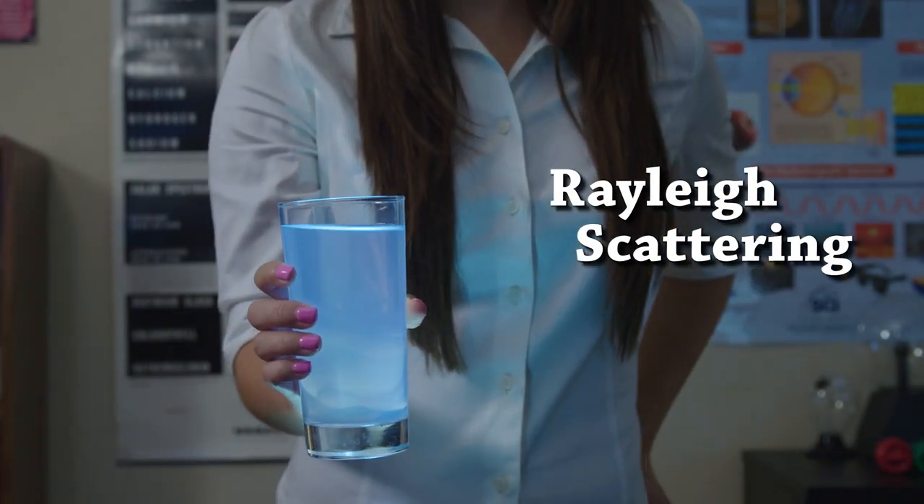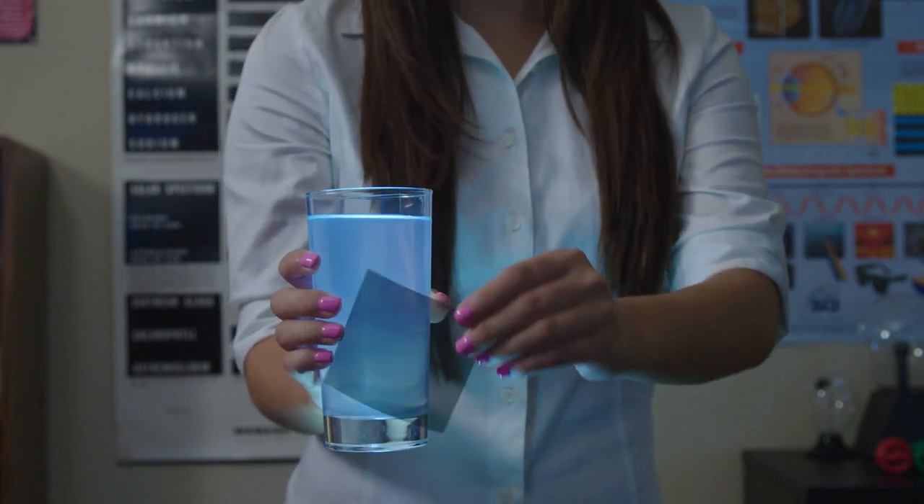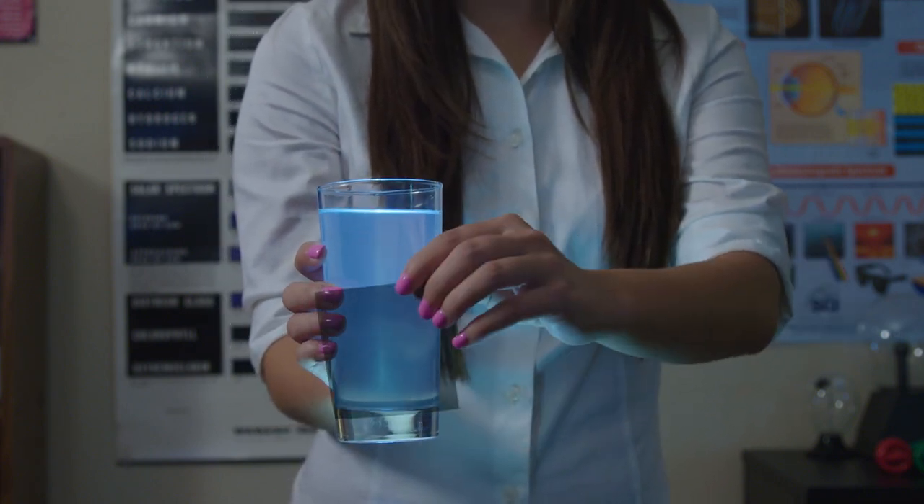By the way, this scattering is polarized, and if you have polarizers or polarized sunglasses, you can see the effect. This effect you also see with the blue sky.